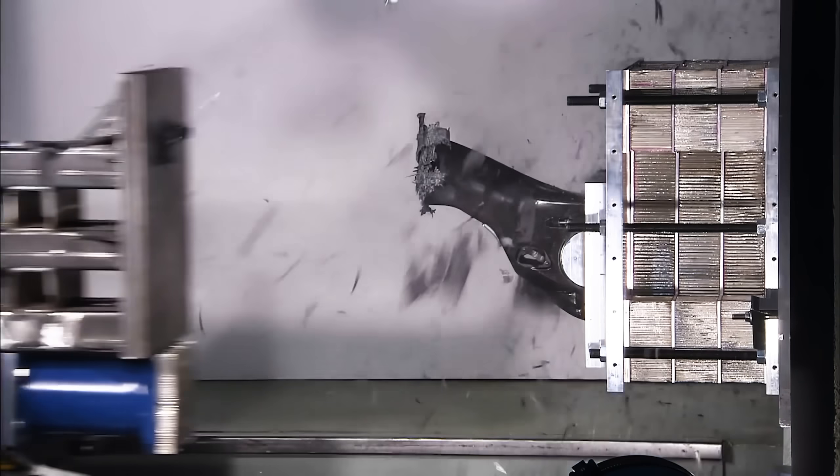We don't want the structure to show large cracks appearing right back to the bulkhead. All the energy must be absorbed in the area at the crash front.